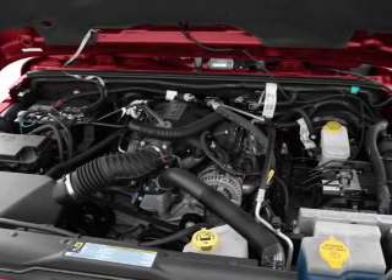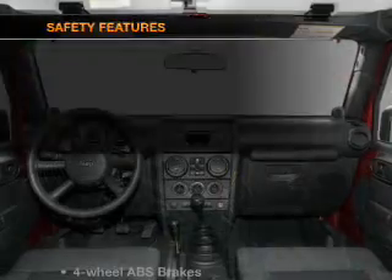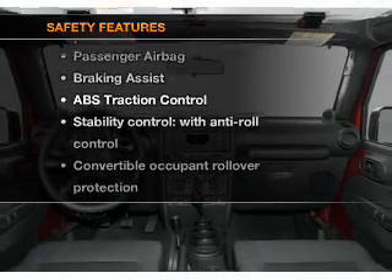Power steering, an AM-FM stereo with a CD player, an adjustable tilt steering wheel. And for your peace of mind, the following safety equipment is included.